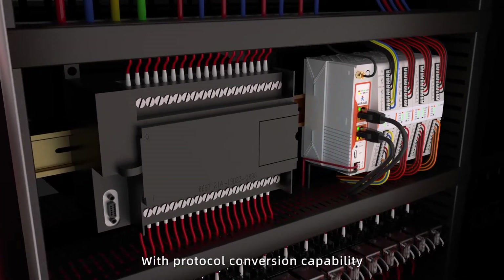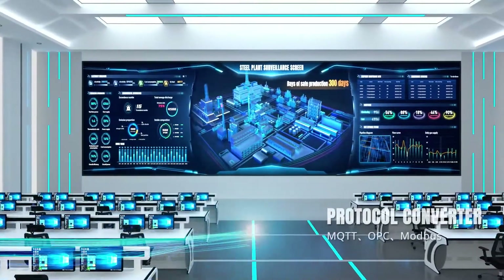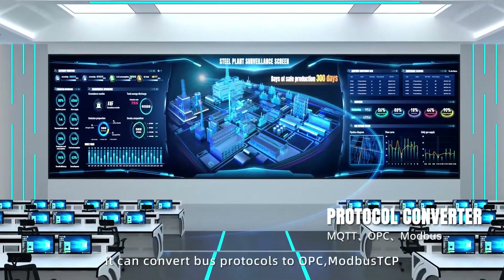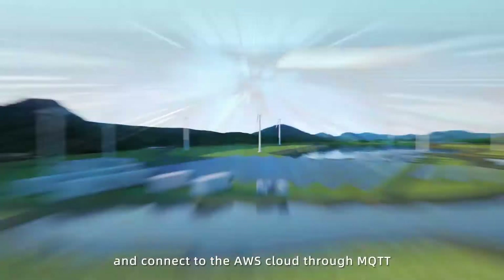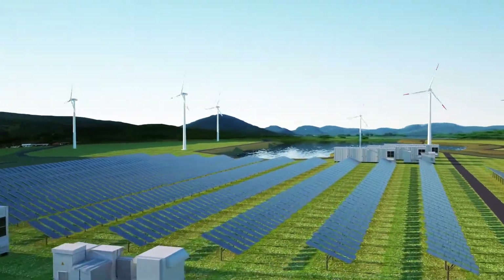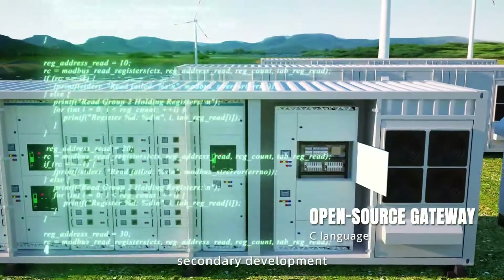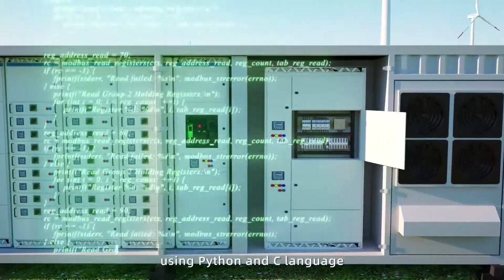With protocol conversion capability, it can convert bus protocols to OPC and Modbus TCP, and connect to the AWS cloud through MQTT. It is an open source gateway that allows for secondary development using Python and C language.